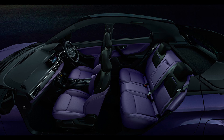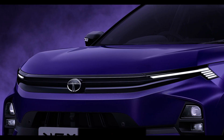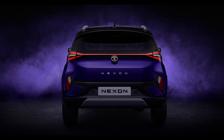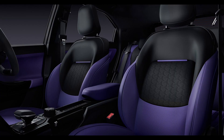The Nexon EV elevates the interior even further with the Empower trim, positioned above the Nexon ICE's top-spec Fearless trim. This trim introduces a larger 12.3-inch touchscreen equipped with the Arcade EV suite of apps, including various video streaming apps accessible when the car is stationary. Additionally, this trim, specific to the Nexon EV, features an electronic parking brake.